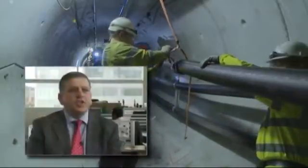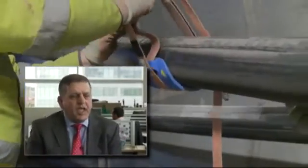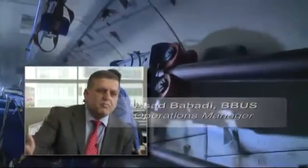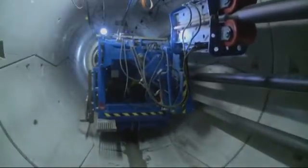If you were using traditional methods, which is the winch one every 1.2 kilometres, we'd have to wait, reposition the winch, refix everything to the tunnel, and pull the cable — so a 7 kilometre movement of cable would take you a number of days. With this machine we've done it in a number of hours.